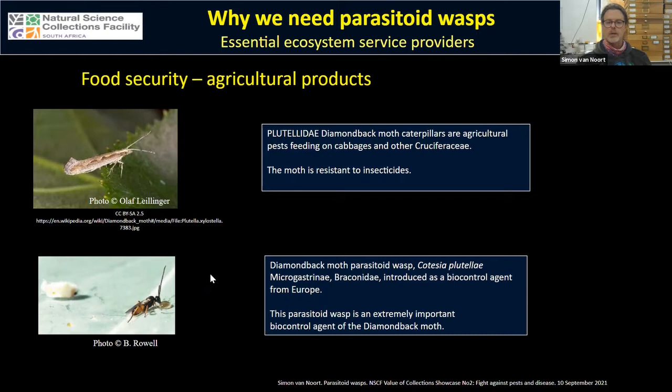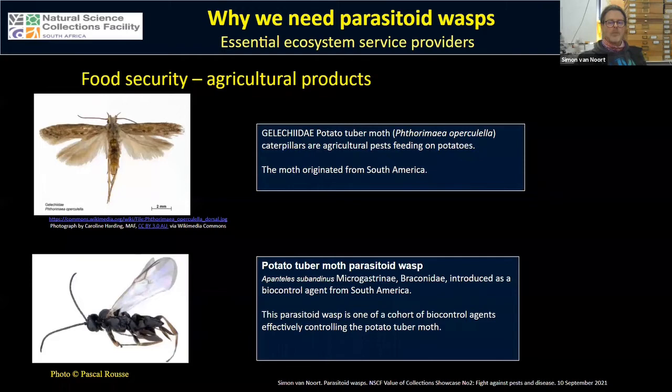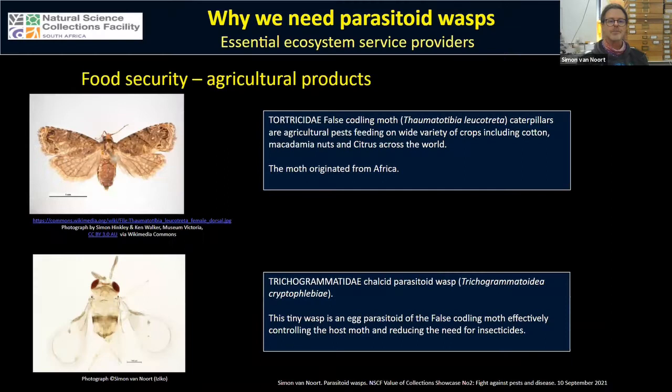Other cases of parasitoids contributing to food security: Cotesia plutella attacks the diamondback moth whose caterpillars feed on cabbages and Cruciferae — this moth is resistant to insecticide, so deployment of this biocontrol agent imported from Europe is very important. The potato tuber moth, whose caterpillars feed on potatoes, originated from South America, and we imported a parasitoid wasp that effectively controls this agricultural pest, reducing the need for insecticides.